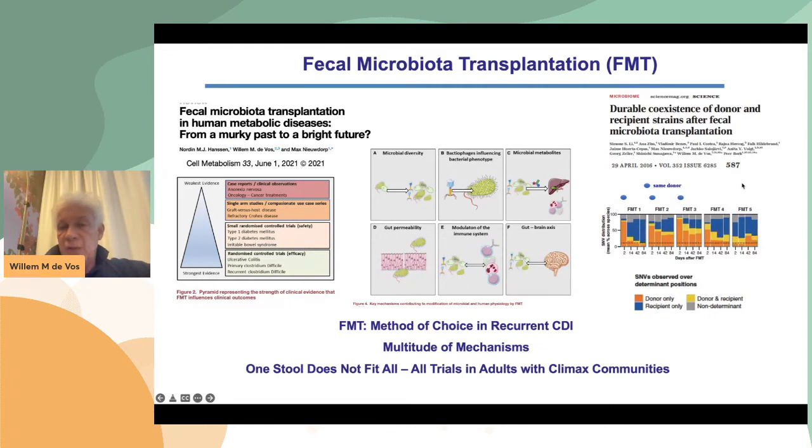One thing I want to mention — we followed people in time, looked at donors and recipients, and did deep metagenomic SNP analysis, and found that one stool doesn't fit all. These are five individuals: three of them were transplanted with the same donor. You can see up to about three months' stability of donor-only and recipient-only microbiomes. In some cases the donor signature disappears quickly; in others, the donor stays — even more prevalent — indicating that the host also makes a difference. It's not only the stool; it's the host-microbe interactions that play a role.